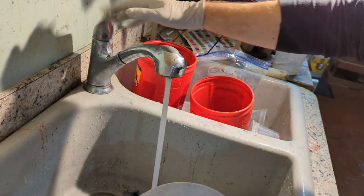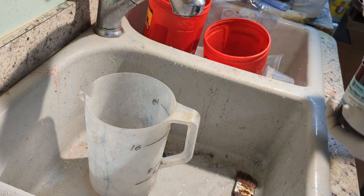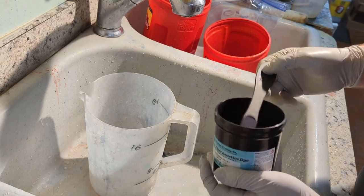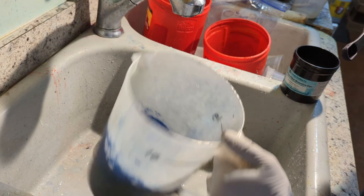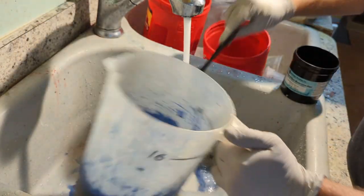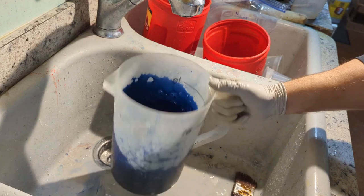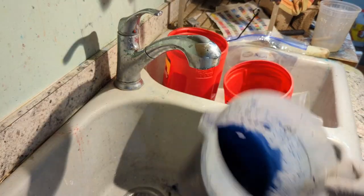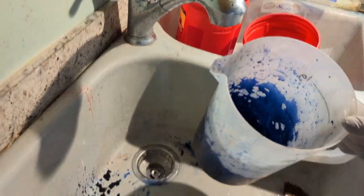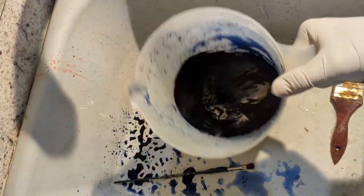We start with just a little bit of hot water so that we can dissolve the dye. We're using indigo blue for this run of 100 shirts and everything else we'll be doing. Pretty simple — a teaspoon of dye. That keeps getting stirred up. Looks really dark right now, but it'll lighten up obviously as we go.